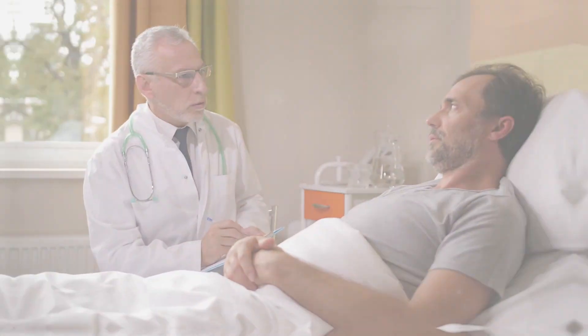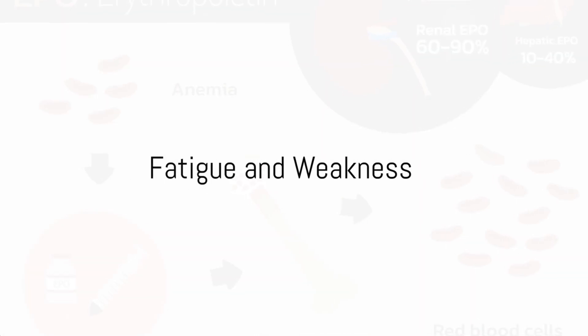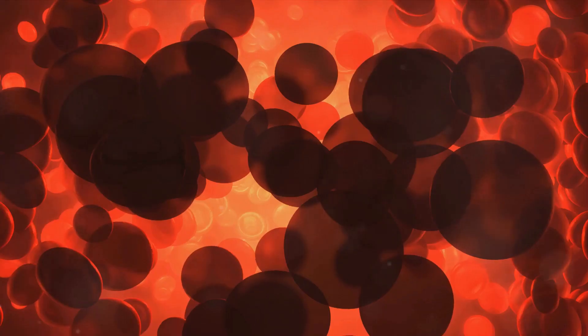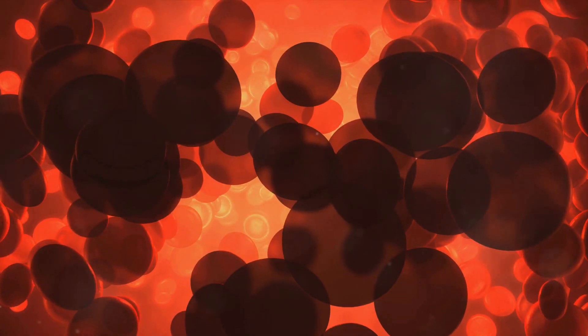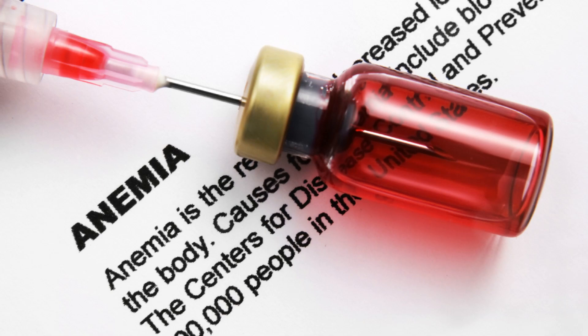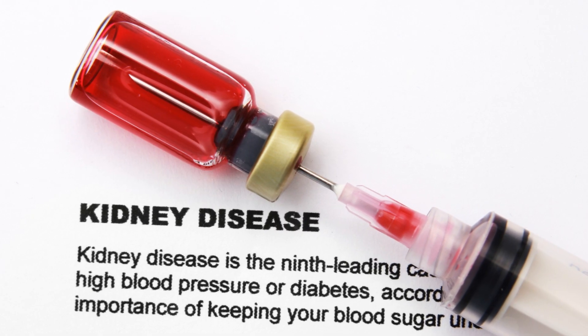Next, we have fatigue and weakness. Your kidneys produce a hormone called erythropoietin, which helps make red blood cells that carry oxygen. In kidney disease, the kidneys can't make enough of this hormone, leading to fewer red blood cells and a condition known as anemia.